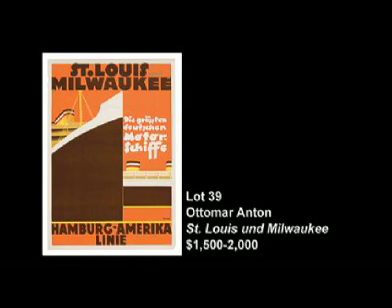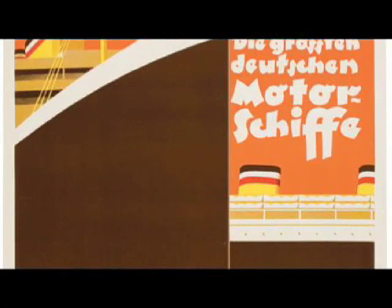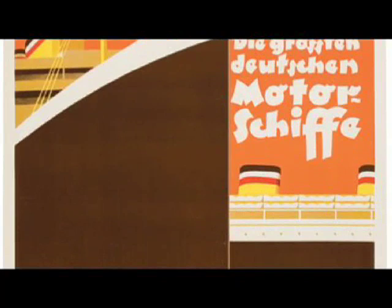Lot number 39 by Audemar Anton is one of the many ocean liner and shipping posters we have in the sale. The story behind this poster is even better than the great Art Deco image. Here we see the two sister ships, the St. Louis and the Milwaukee — a great Art Deco, colorful rendition of the vessels. But if we do some research into the stories of the ship, we find out what really happened, and behind this wonderful Art Deco facade is really one of the tragic stories of the 20th century.